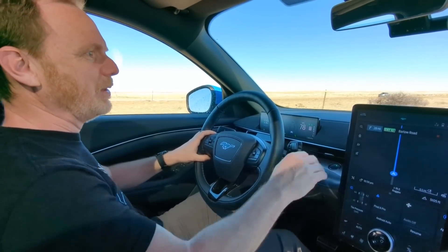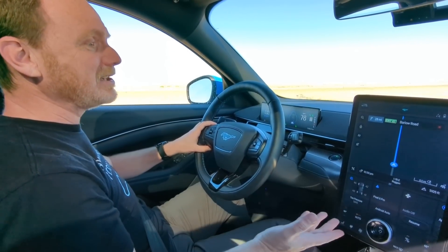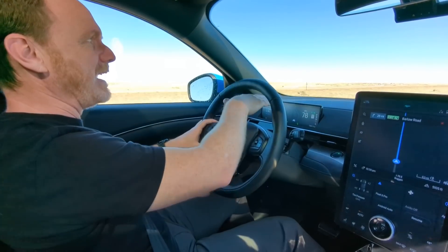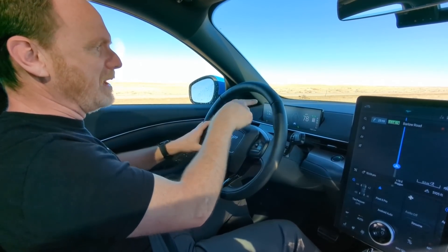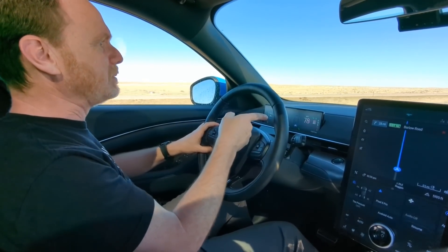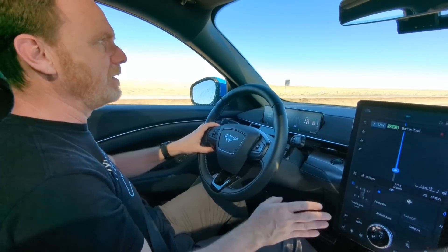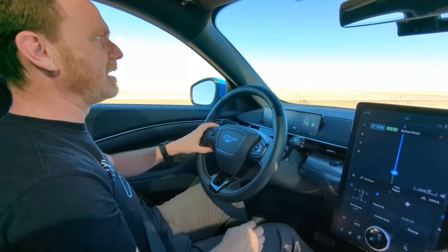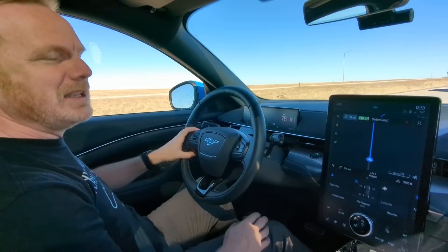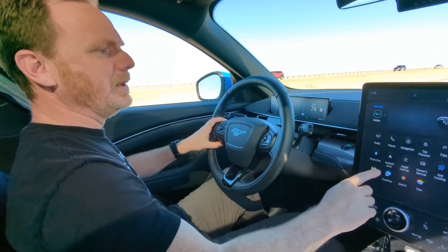Anytime someone looks inside the Mach-E, the first thing they notice is the giant screen. I've gotten very used to it and I love it. I'm also very pleased that we still have a driver's screen showing range, navigation directions, driver assist status, current speed, and the speed limit. Going back to the big screen — the layout is very easy to navigate, fonts are big enough to glance at while driving. The Mach-E is probably the first car I've driven where I actually like the built-in navigation system.